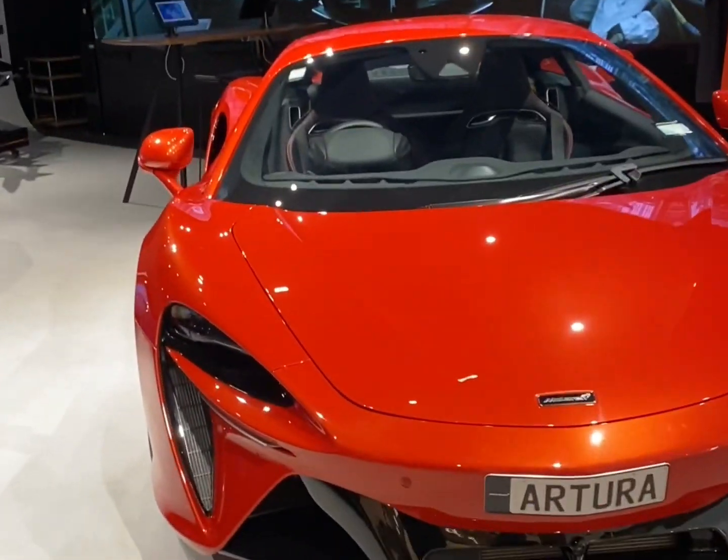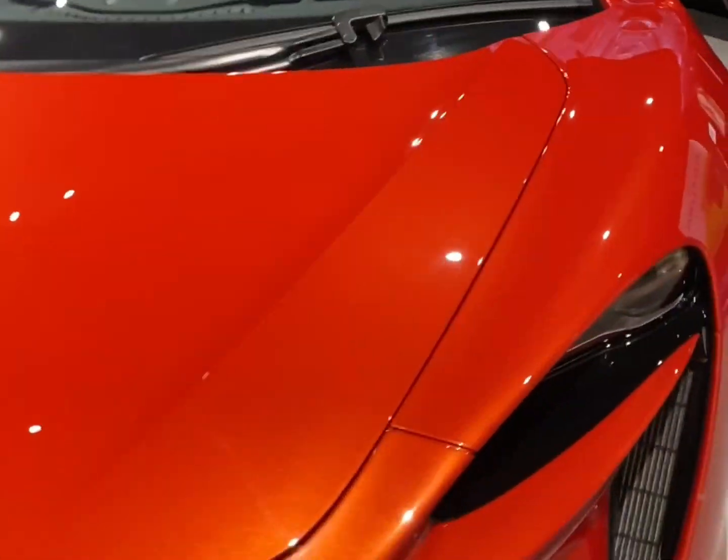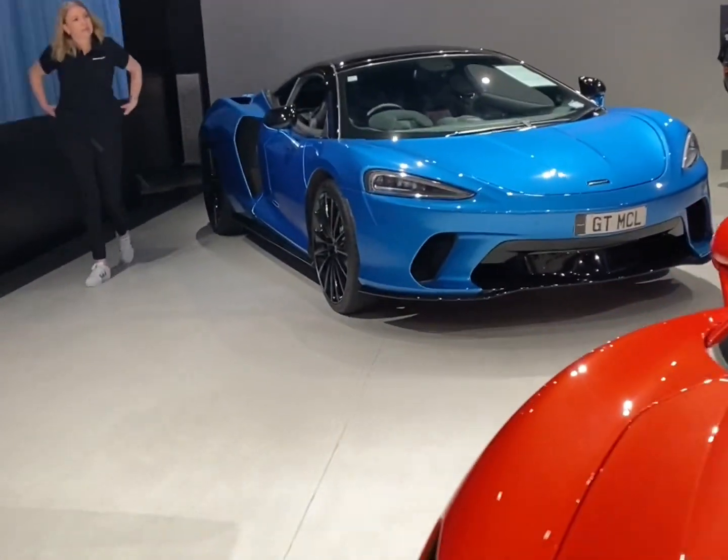I found a McLaren shopping pop-up in the mall — look at this! A McLaren Artura and a McLaren GT. These are really nice.